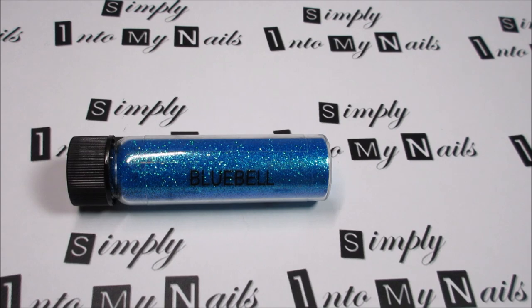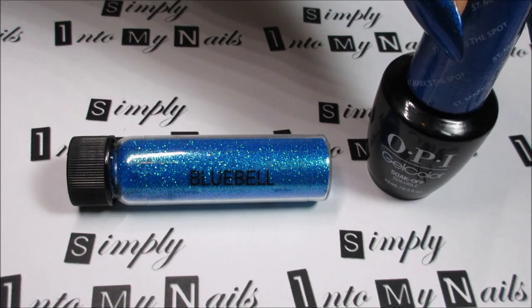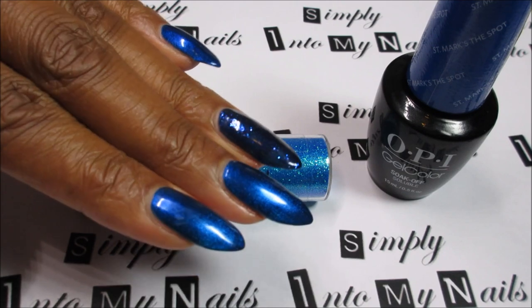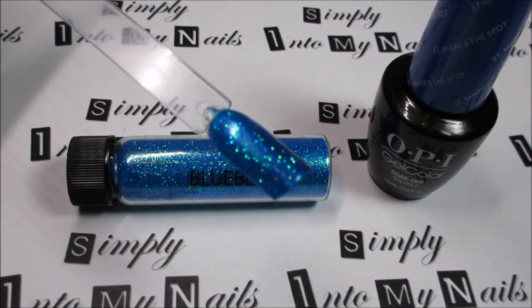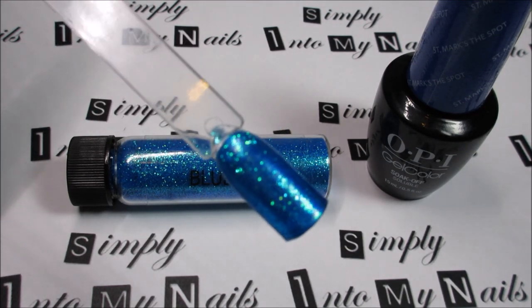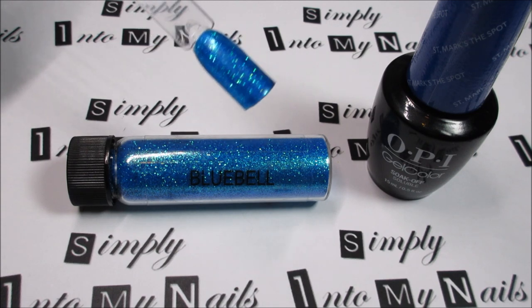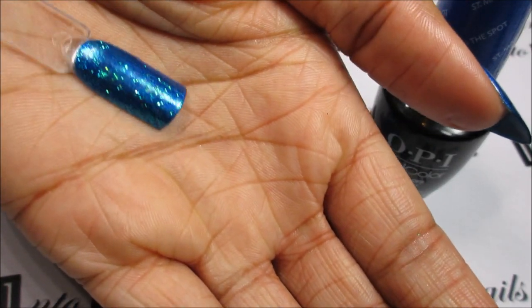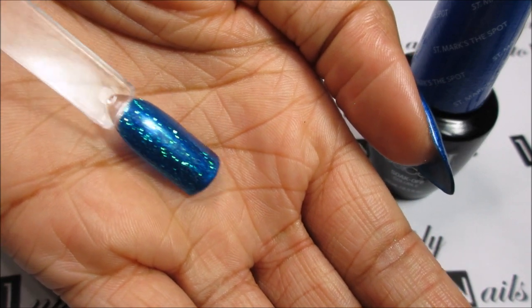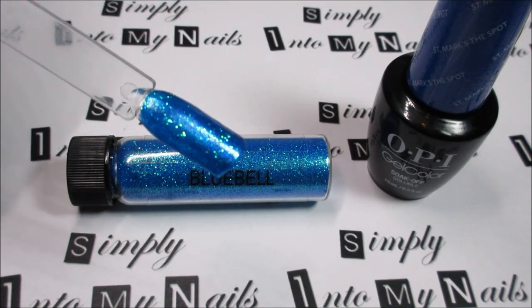I put Bluebell over two coats of OPI gel colour St. Marks the Spot, and that colour is actually what I have on my nails at the moment so you can see what that looks like — it's really glowy and beautiful. So I did two coats of St. Marks the Spot and one coat of Bluebell and this is what it looks like. Really, really sparkly and gorgeous. I'll just show you that on the palm of my hand.